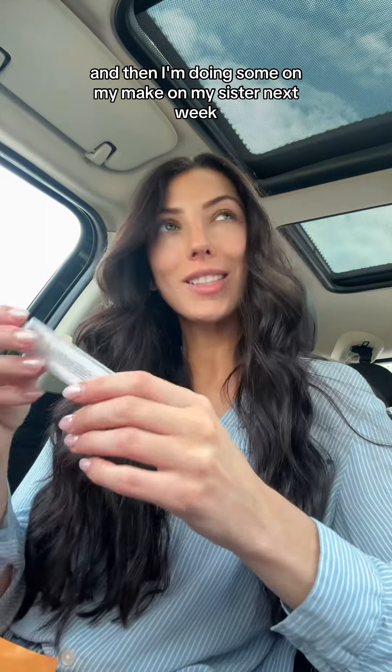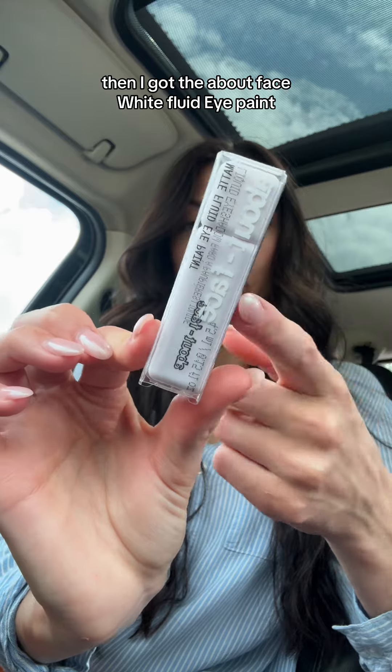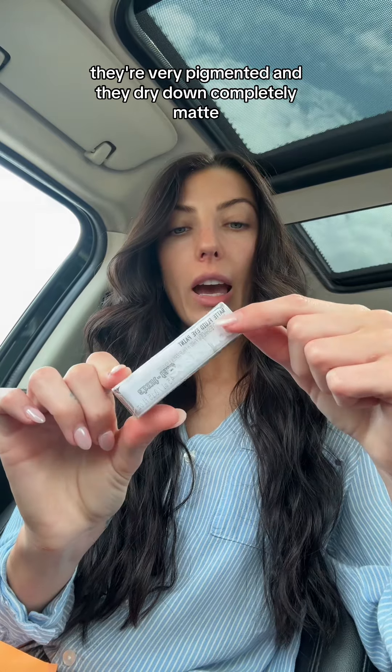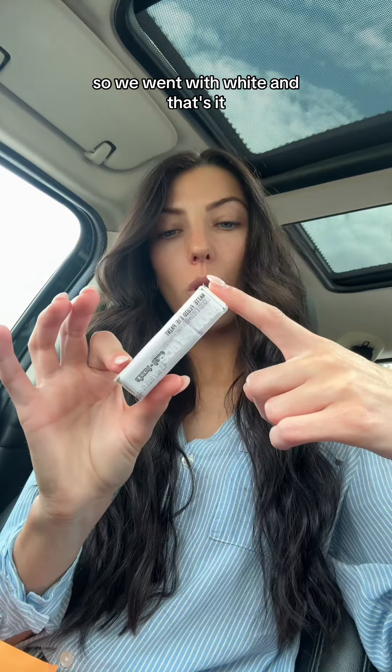I'm also doing some looks on my sister next week. Then I got the About Face White Fluid Eye Paint. I love their eye paints — they're so blendable, a little goes a long way, they're very pigmented, and they dry down completely matte, crease and wrinkle free. I really love these. So I thought white would be good to lay down as the base for a lot of different things.